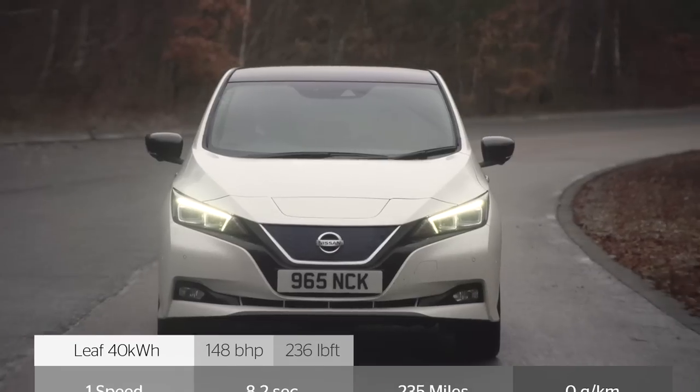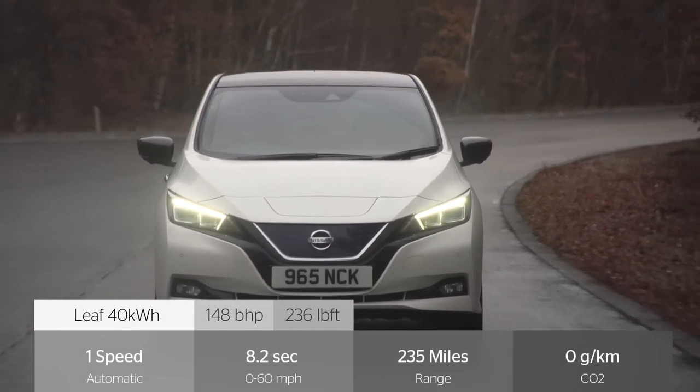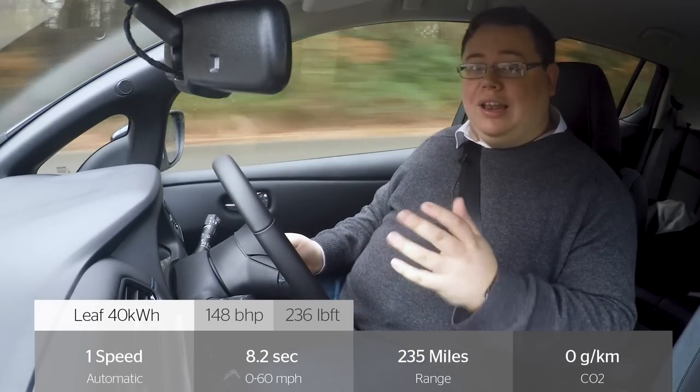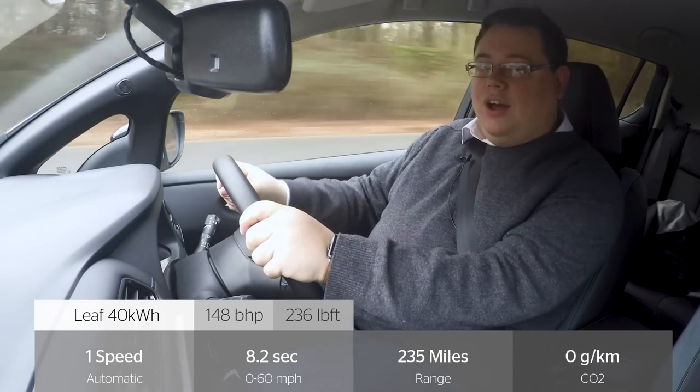This LEAF is no slouch. It will reach 60 miles an hour in 8.2 seconds, which is faster than both of its key rivals, and it will keep going to a limited top speed of 89 miles per hour.